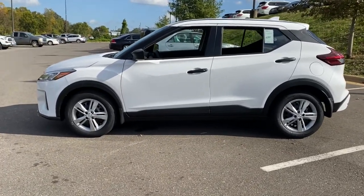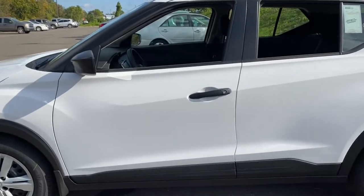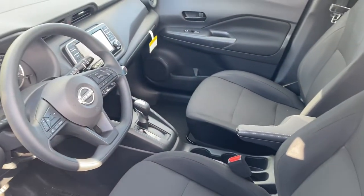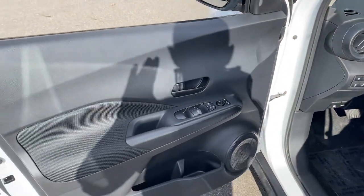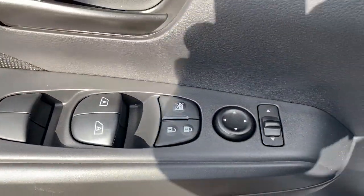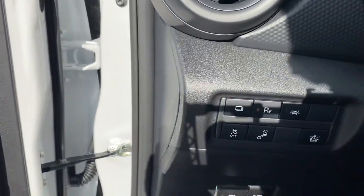The following are some of this vehicle's highlighted options: four-cylinder engine, lane-keeping assist, backup camera, blind spot monitor, tire pressure monitoring system, intermittent wipers, floor mats, CVT transmission, tires, rear all-season, and automatic headlights.